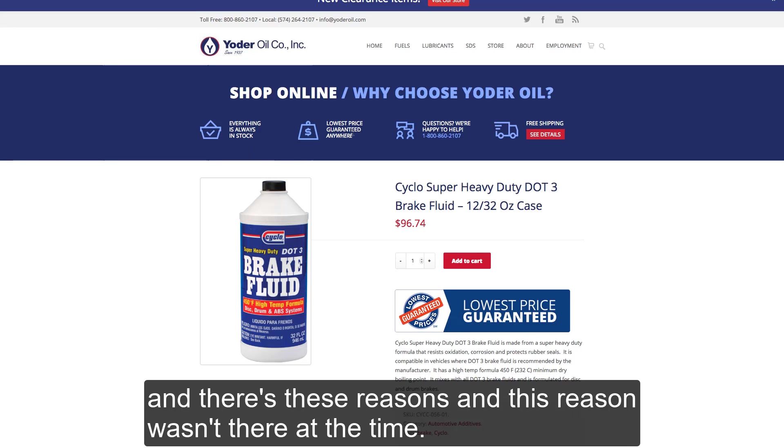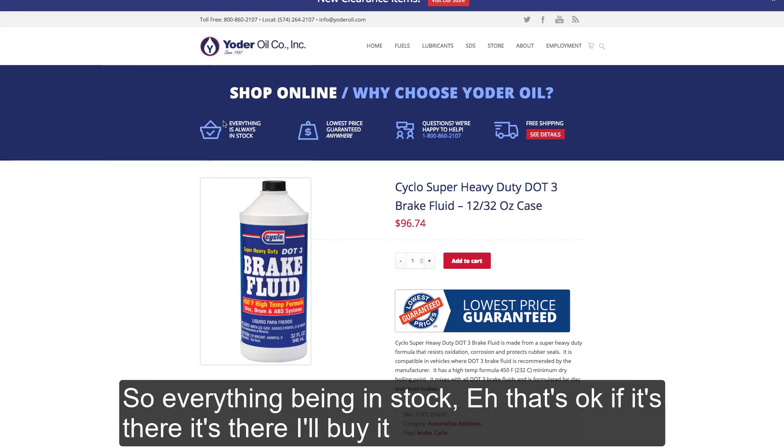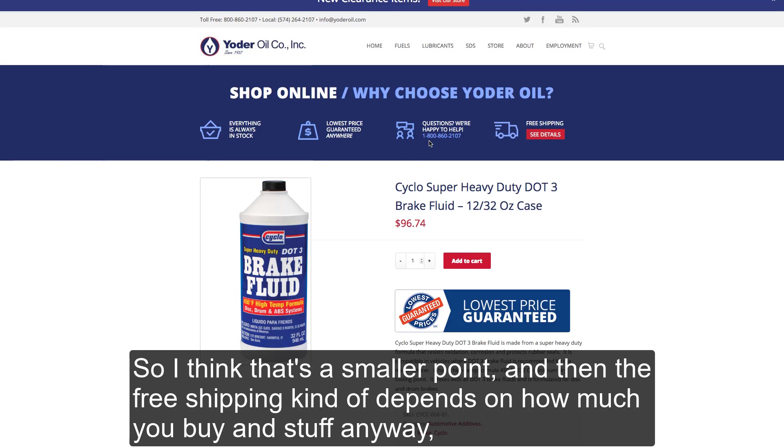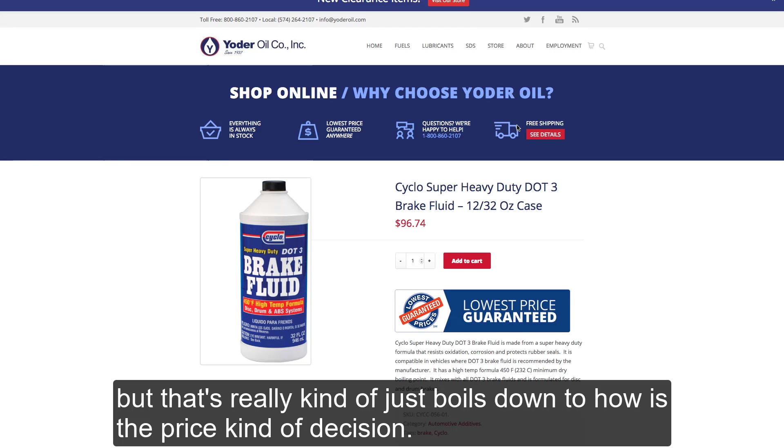There are these reasons, and this one reason wasn't there at the time. Everything being in stock — that's okay, if it's there I'll buy it. And then the great customer service: usually when you buy something online, you don't plan to interact with customer service, so I think that's a smaller point. And then the free shipping kind of depends on how much you buy anyway, but that really boils down to a price decision.